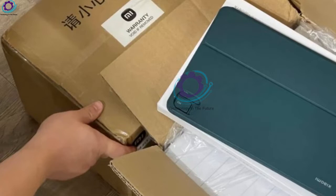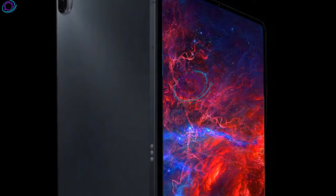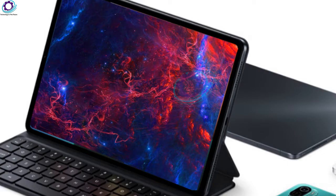All models support Dolby Atmos. The Mi Pad 5 has four built-in speakers, while the Mi Pad 5 Pro features eight speakers in a dual-core arrangement. The mid-bass and treble are divided by a dedicated sound unit, which can bring better bass, tuning, and treble extensibility.